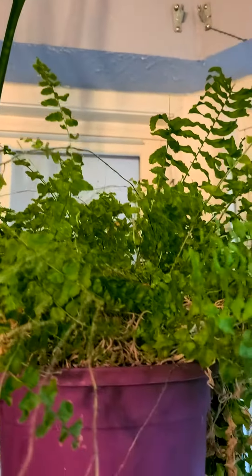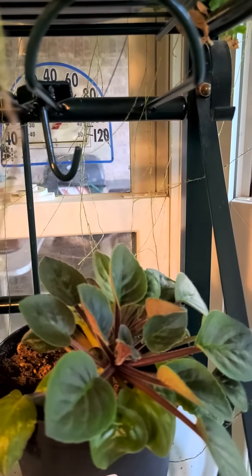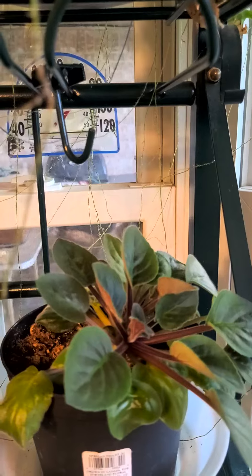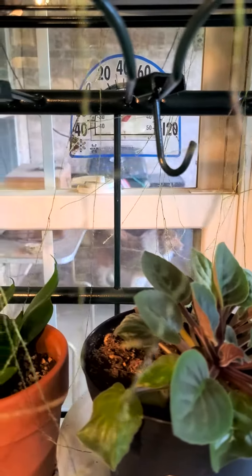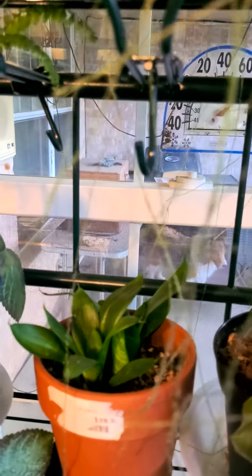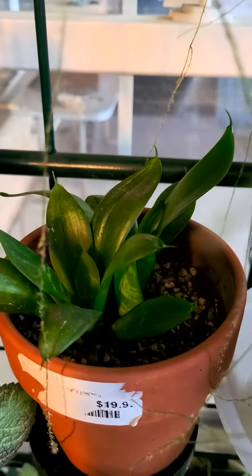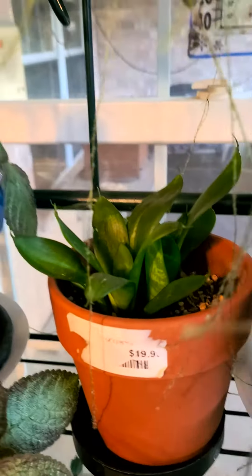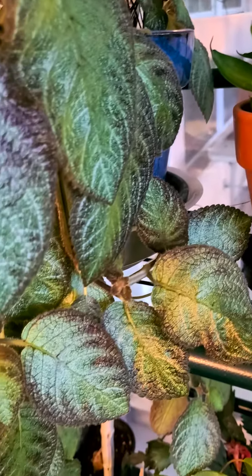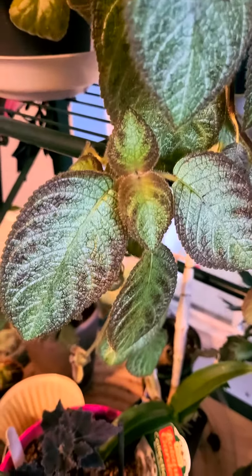Dallas fern, African violet, a page in the background, and yet another sansevieria that grew from a cutting. The peaches are kind of cool — they look a lot like African violets but they trail.